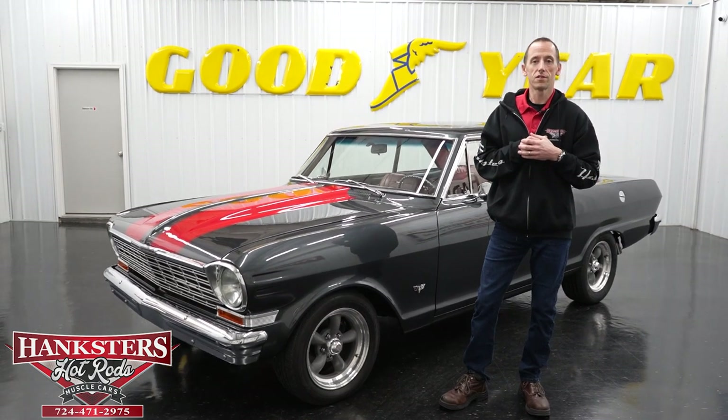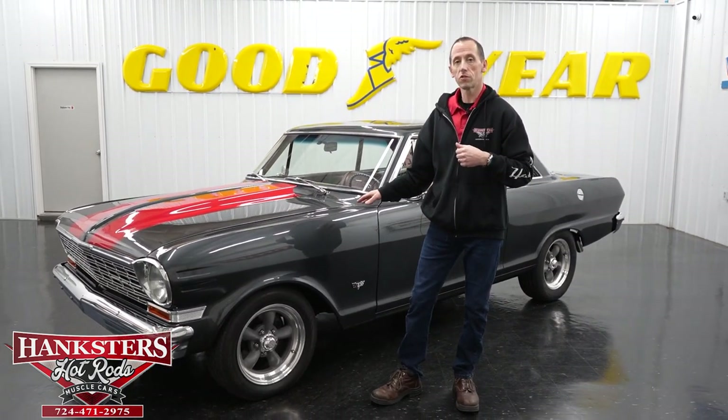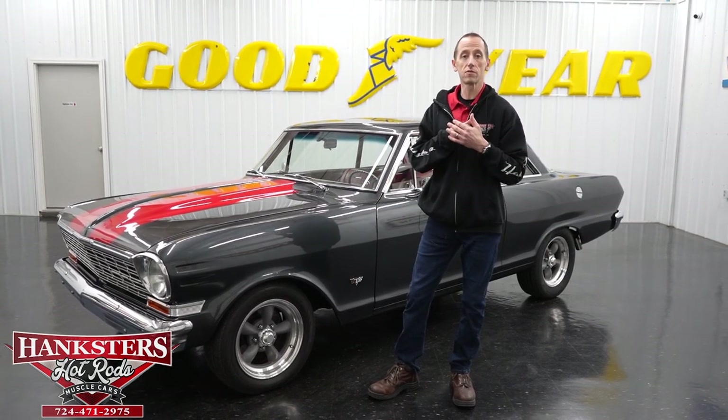Hey guys, it's Steve here at Hanksters Hot Rods, and what we have for you in a moment is this 1964 Chevrolet Nova. But before we get to the car, we're going to go over some new things that we're doing here at Hanksters.